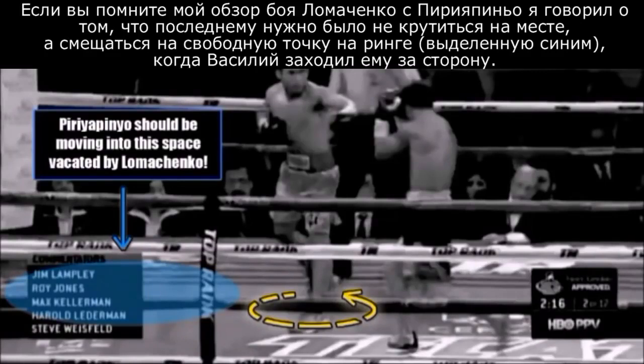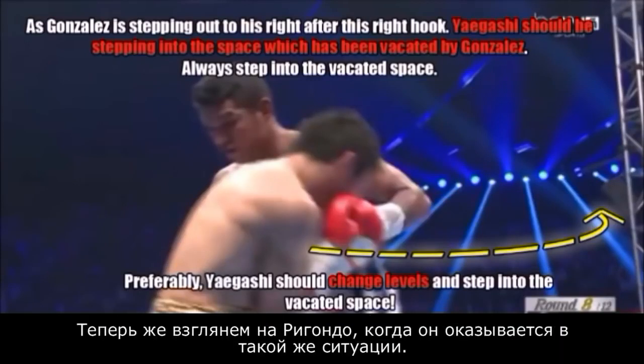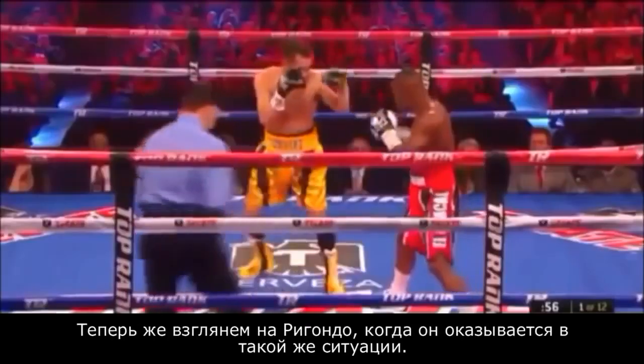Now, if you remember in my Lomachenko film study, I talked about how Opeyrapinia should be moving into the blue space which had been vacated by Vasily Lomachenko when Lomachenko was spinning off of him. And likewise, in my film study of Roman Gonzalez, I talked about how Akira Yagashi should also be moving into the space which had just been vacated by Gonzalez. So now we're going to take a look at Guillermo Rigondeau when he's in the same position.